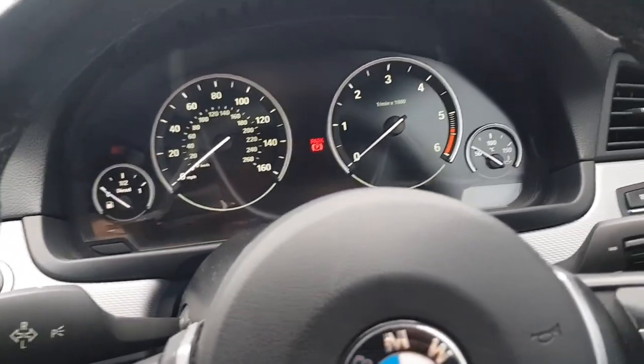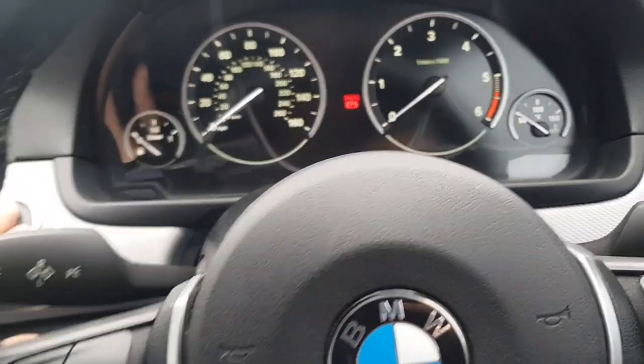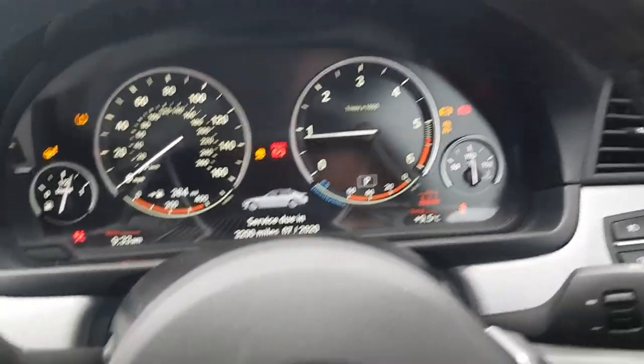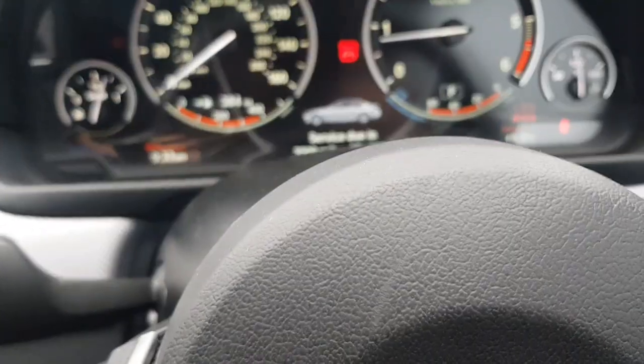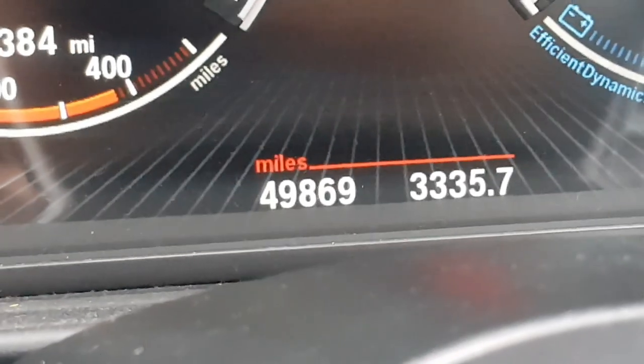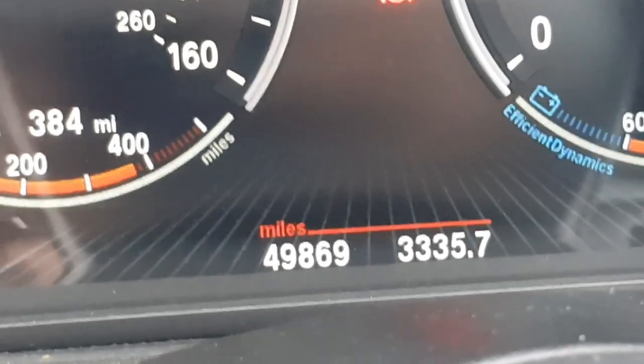I've heard that a lot of dealers take your car for a drive after servicing — not to test how it is, but just to go to shops or whatever, for their own use. So I'm just going to record the mileage. It's on 49,869 miles at the moment.